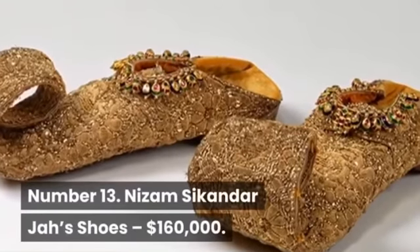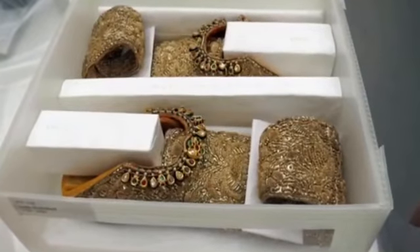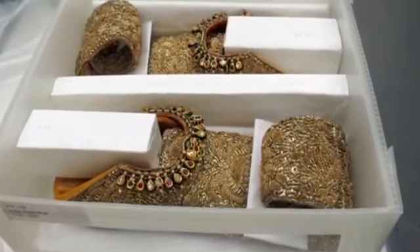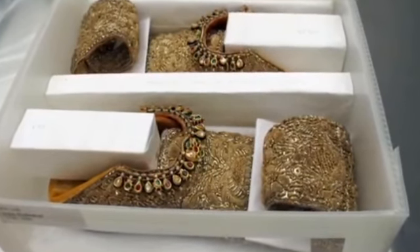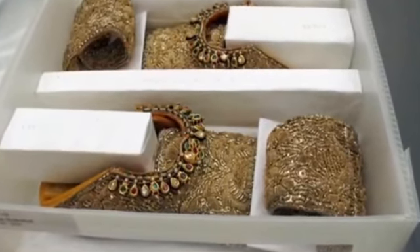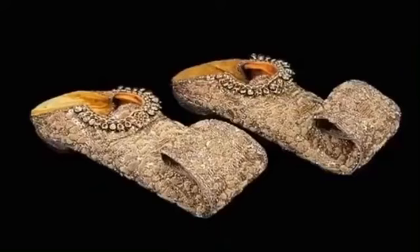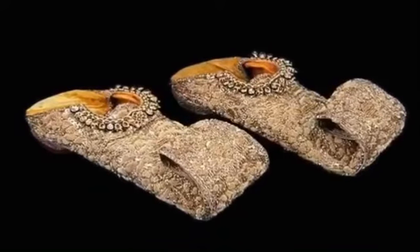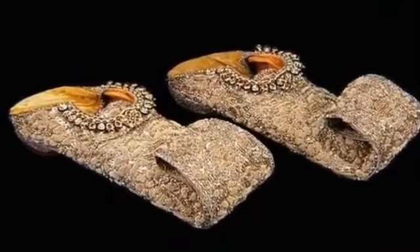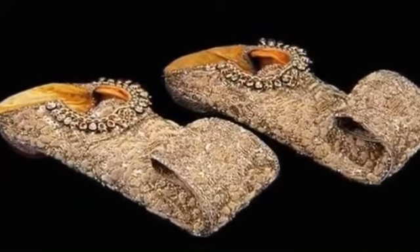Number 13: Nizam Sikandar Jha's Shoes, $160,000. These are a historic museum piece, so it's not likely you would be dancing around wearing them. They are custom-made historical golden slippers which were created for 18th century Indian ruler Nizam Sikandar Jha. When he died, the slippers came with the throne and were handed down from one royal heir to the next. The shoes, which resemble Aladdin's slippers somewhat, incorporate intricate gold embroidery and are decorated with rubies, diamonds, emeralds and other gemstones. The shoes have become a symbol of the 18th century Indian royal family.